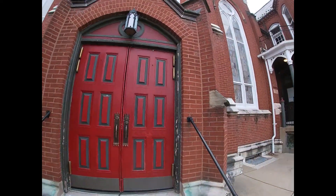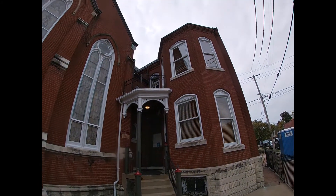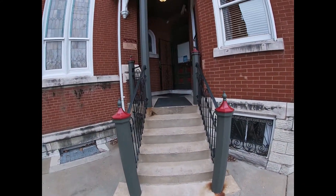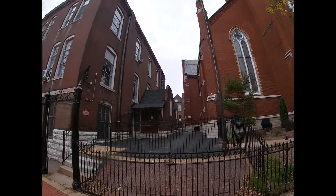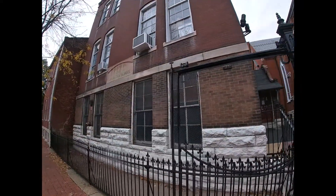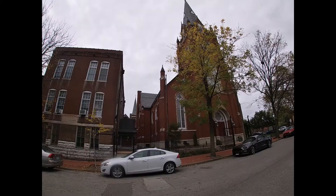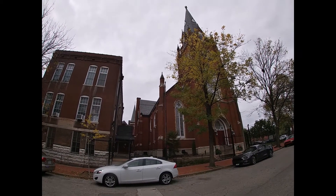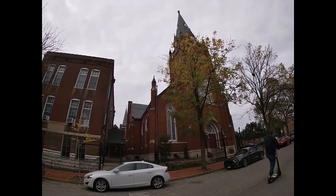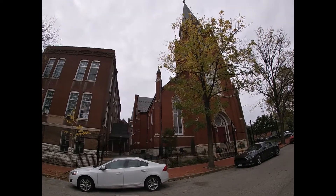I'll go ahead and show you some of the architecture while I'm here — very cool. I don't know if you can see that security camera, but yes, I am being watched as you are watching. This is the parish house and church office. Next to the church is Trinity Lutheran School, which is one of the oldest operating of its kind in the United States. It's been said that services have been performed in both the German and English languages. Inside, there are statues of Matthew, Mark, Luke, and John, as well as several pieces of biblical memorabilia.